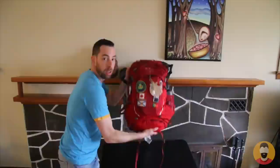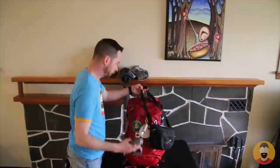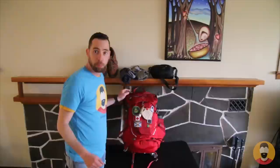Now let's do a quick weigh-in and see how much the total is. We'll weigh both together — with the clothes I'll be wearing included — for a total of 15 pounds, or about six and a half kilograms. Well, that's it — we're all packed up and ready to go.